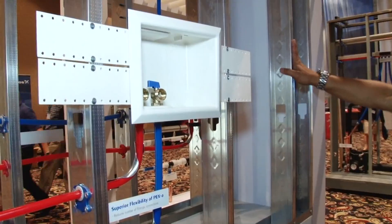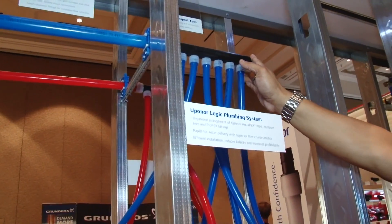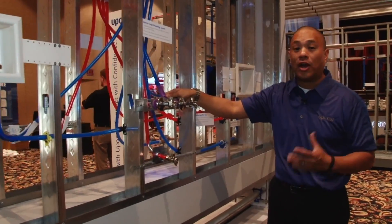We see PEX used for plumbing systems. This is our Upanar Logic plumbing system utilizing multiport tees, which enables us to significantly reduce the number of fittings and elbows in the system, and makes the connections very fast, very easy, and very cost effective.